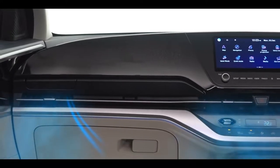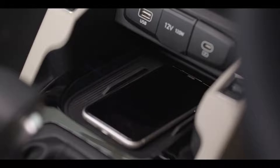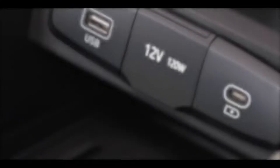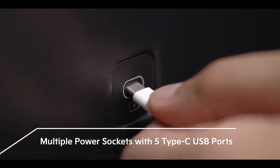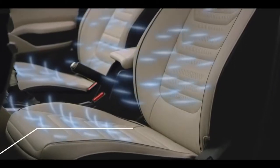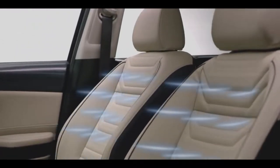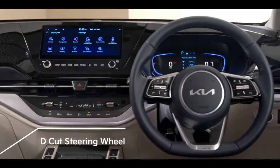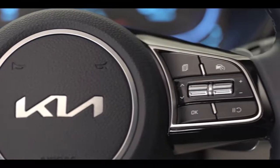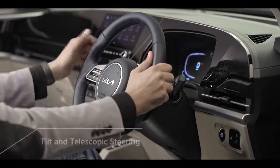For controlling cabin temperature conveniently, the Carens comes with a fully automated air-conditioner with touch controls. Charge your phone easily and wirelessly with an easy-to-access wireless charger. A 12-volt power socket with five fast-charging USB Type-C ports allows each member of the modern family to charge their gadgets from anywhere in the car. When the days get hot, your experience in the Carens gets cooler with three-step front ventilated seats. The premium leather-wrapped D-cut steering wheel provides access to voice recognition, audio, and cruise controls, and can be adjusted with tilt and telescope function.